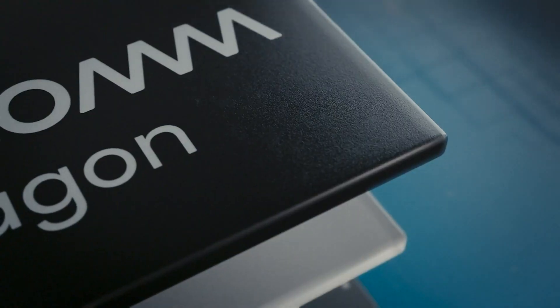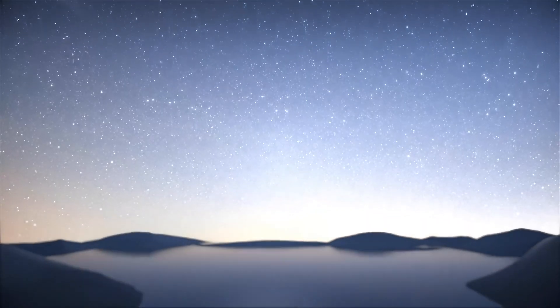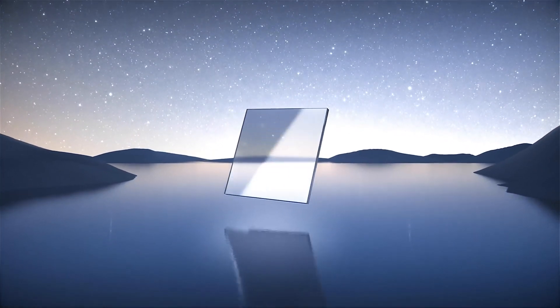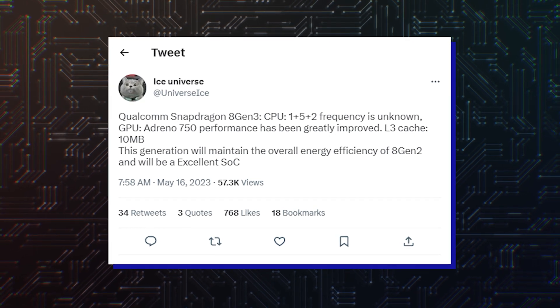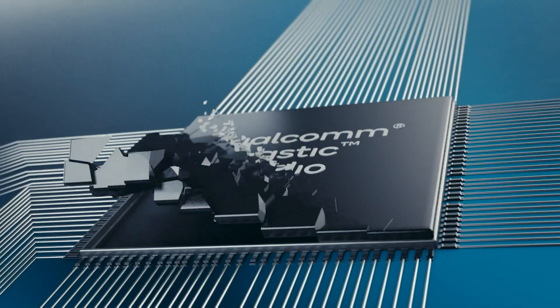A new rumor claims the Snapdragon 8 Gen 3 to have a 1+5+2 CPU core configuration, rather than the 1+2+3+2 core setup rumored earlier this year. The source doesn't mention which CPU cores the Snapdragon 8 Gen 3 uses, and information about CPU frequencies is unknown as well.